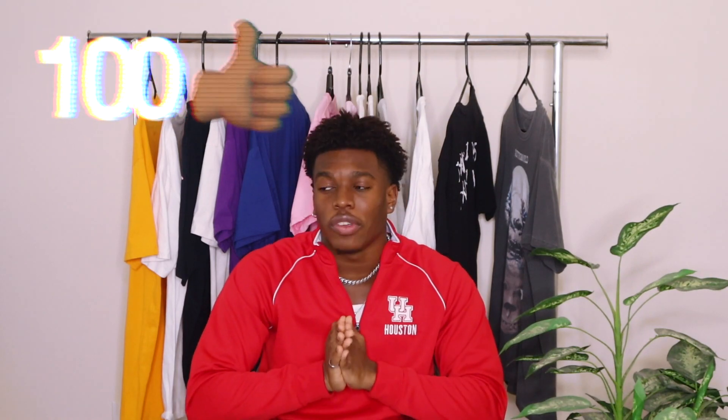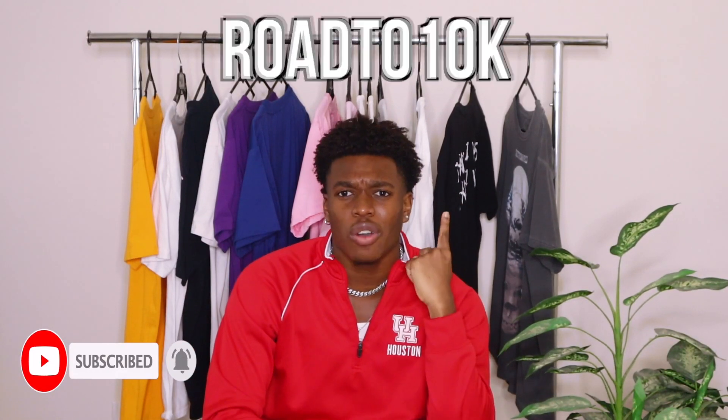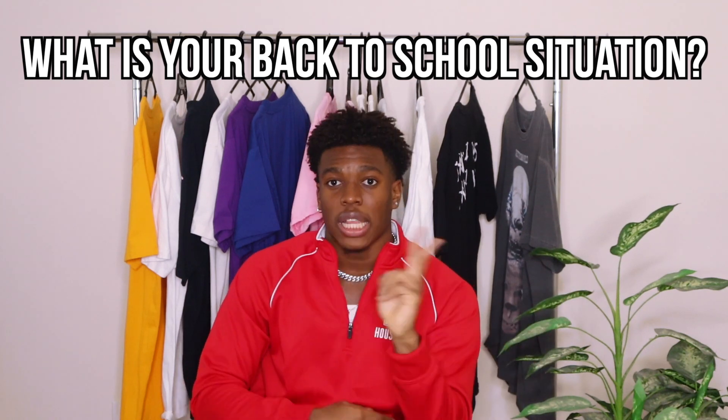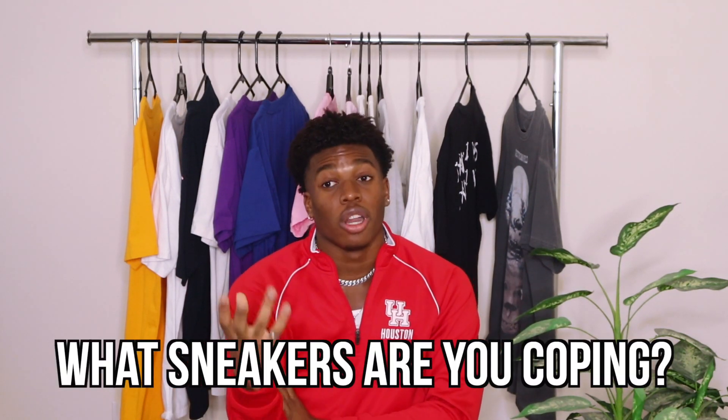But anyways guys, if you enjoyed this video, I just ask that you do three things for me. The first thing: smash that like button. We're trying to get 100 likes on this video. And if you made it this far in the video, it must have been helpful, so smash that subscribe button — we're on the road to 10,000 subscribers. Let me know what your back to school situation is — going online or in person. And let me know which one of these sneakers you're going to buy for your back to school shopping.